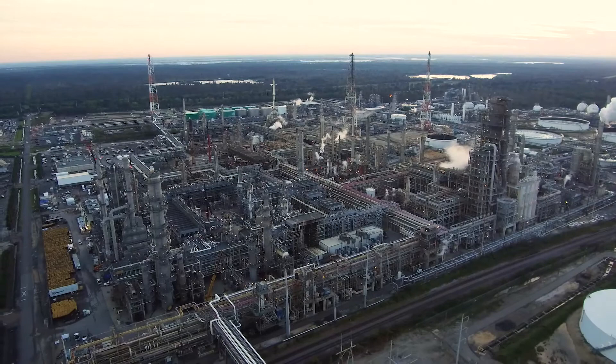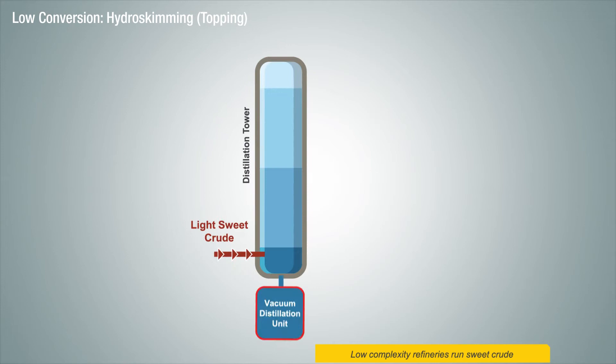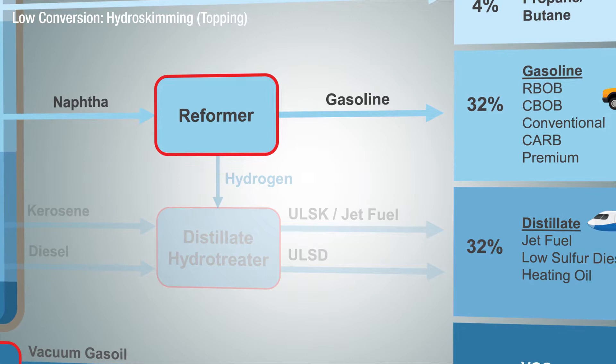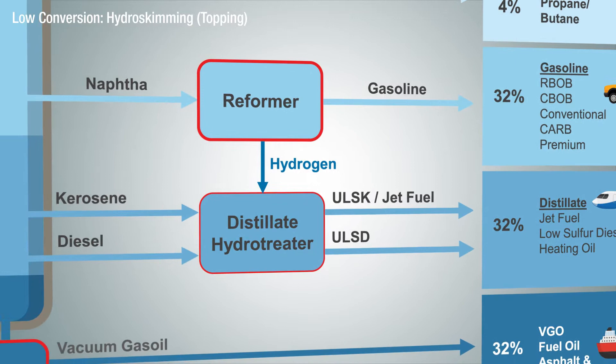A refinery setup is largely based on the type of crude oil that the refinery runs. The simplest configuration is what we call the Hydroskimming refinery — you may hear this referred to as a topping plant or a topping refinery. It has atmospheric and vacuum distillation towers to separate crude oil into fractions based on their boiling points. In addition, there's a reformer that upgrades naphtha from a low-octane component to a higher-octane gasoline blendstock. This blendstock is known as reformate and is one of the key components that allows gasoline to meet on-road octane specifications. There's also a hydrotreater that removes sulfur from diesel and kerosene to meet on-road diesel requirements.